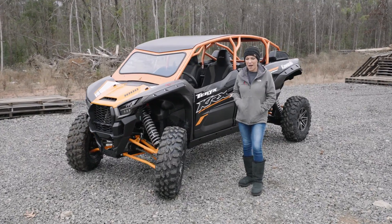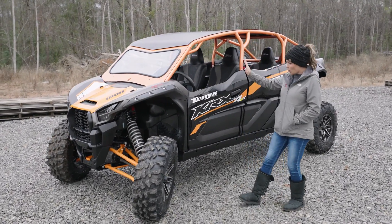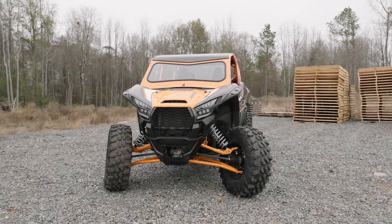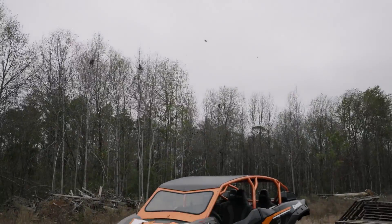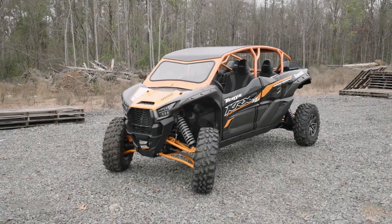What's up guys? Brittany here with ThumperFab, and beside me is an all-new product: the roll cage for the KRX. It's custom powdered with a custom windshield, beautiful sleek design — dramatically changes the look of the overall machine and fits it just like a glove.